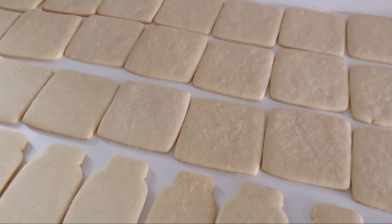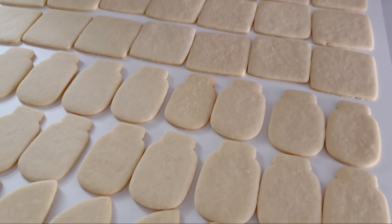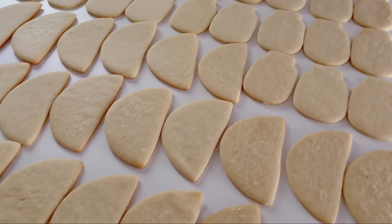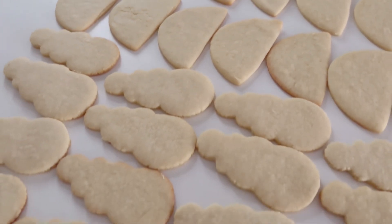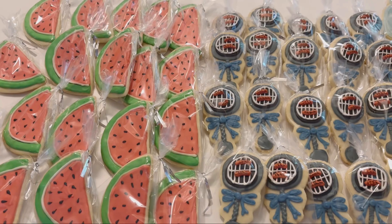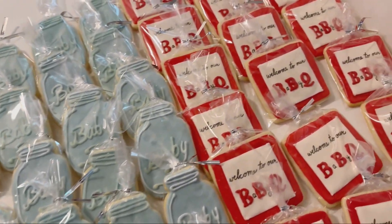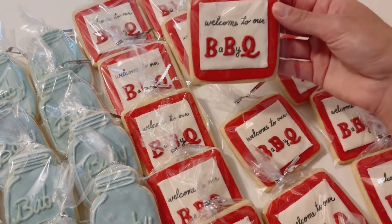So these are sugar cookies that I just made today and there's 80 of them. I have squares, I have mason jars, these are going to be watermelon slices, and then I also have baby rattles. We just had a storm, so it's pretty dark. The lighting isn't the greatest, but these are the cookies that are all finished.